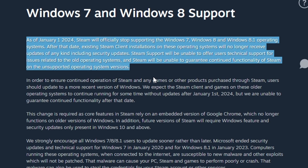As of January 1st, 2024, Steam will officially stop supporting Windows 7, Windows 8, and Windows 8.1 operating systems. After that date, existing Steam client installations on these operating systems will no longer receive updates of any kind, including security updates — which is very important. Steam support will be unable to offer users technical support for issues related to the old operating systems, and Steam will be unable to guarantee continued functionality.